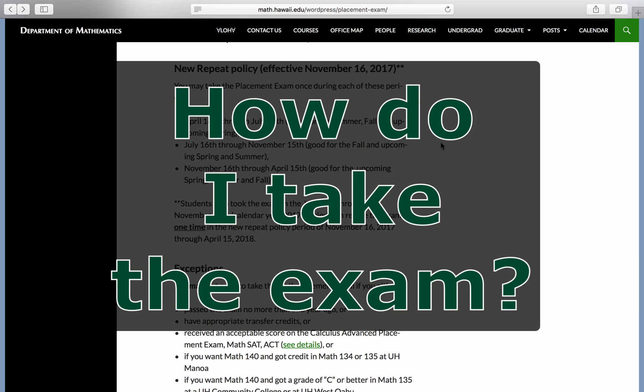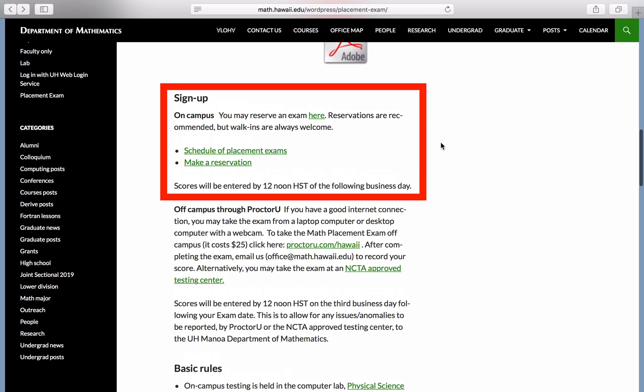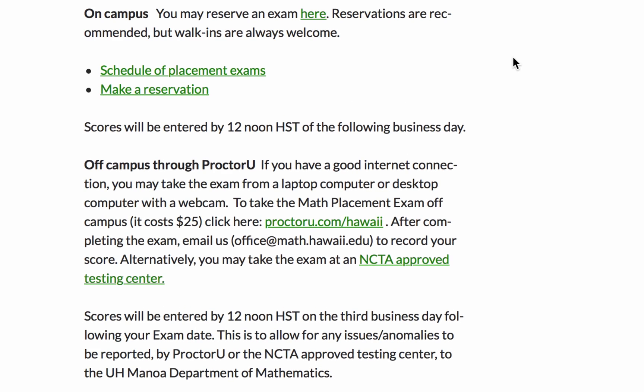How do I take the exam? To take the exam, you will either sign up for an in-person testing session or sign up for an online session through ProctorU. We recommend using the most convenient method for you so that you can complete the exam as soon as possible. Please be aware that the online version of the exam assesses a $25 fee and requires a webcam and strong internet connection.